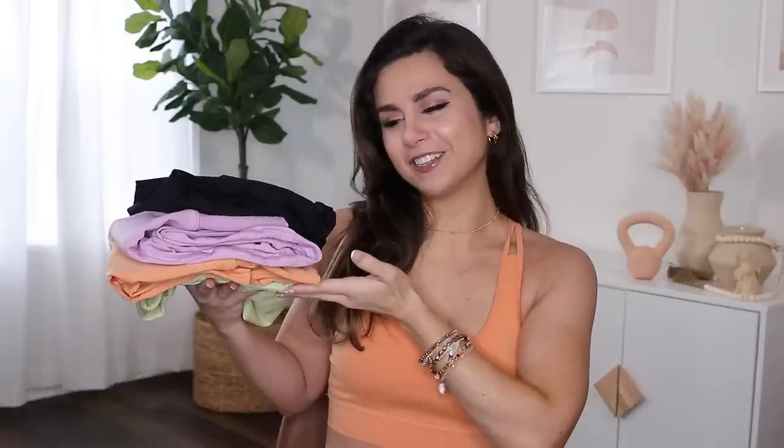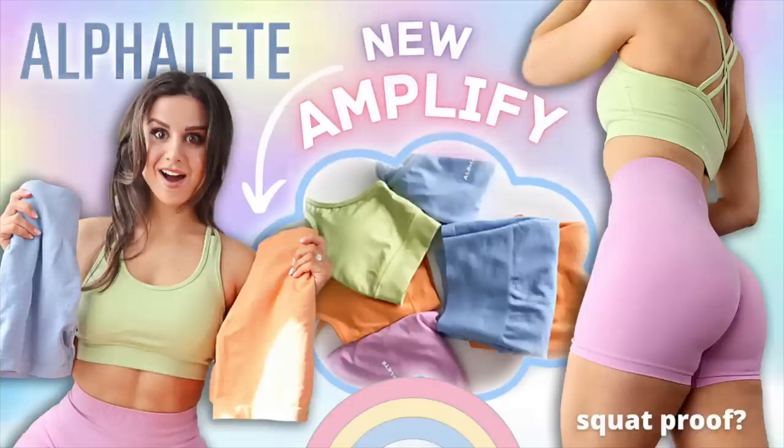We're getting a little too comfortable talking about the Alphalete Amplify leggings, but what about the Halo V2s? If this color palette looks familiar, it's because these launched along with the new Amplify shorts — those beautiful spring colors. I did a video on those if you need to check that out. Today we're talking about something brand new to this channel: the Halo V2s. For the record, I have never tried the V1s, so if you came here for a comparison, I'm so sorry.